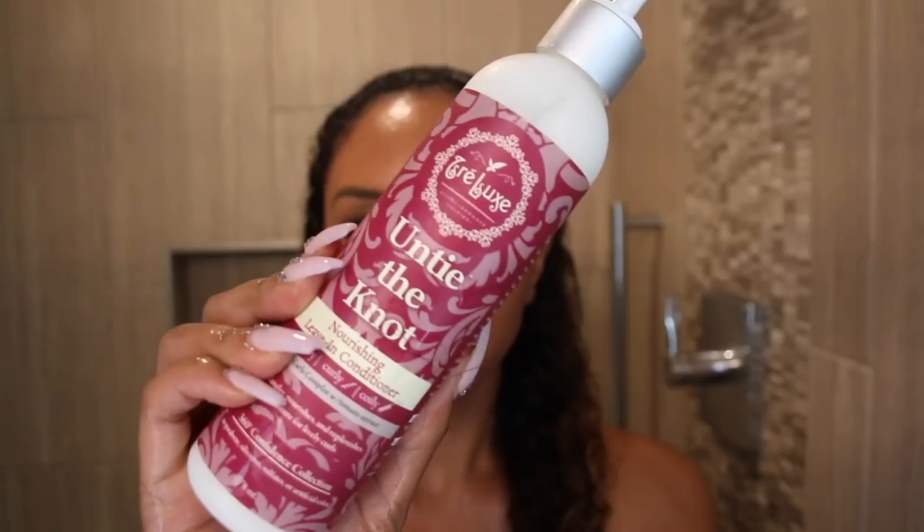Scrub-a-dub-dub. It does bubble up a little bit, even though it is sulfate-free. There's no heavy oils included, and it makes your hair feel really moisturized and doesn't feel stripped after. So, now I'm going to rinse it out, and then I'm grabbing my Untie the Knot Nourishing Leave-In Conditioner.